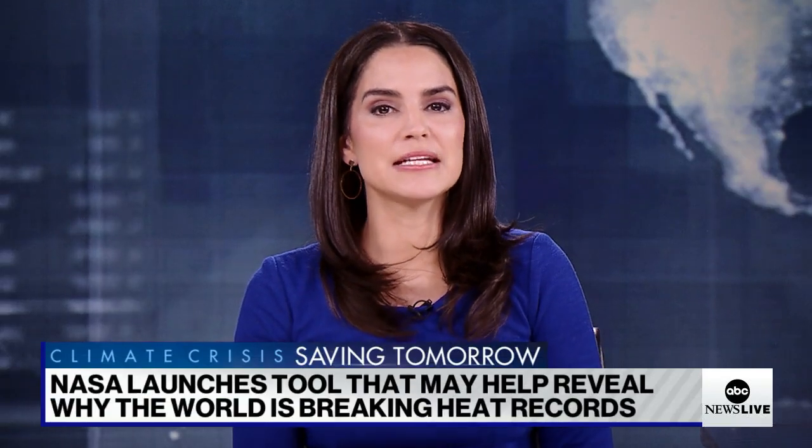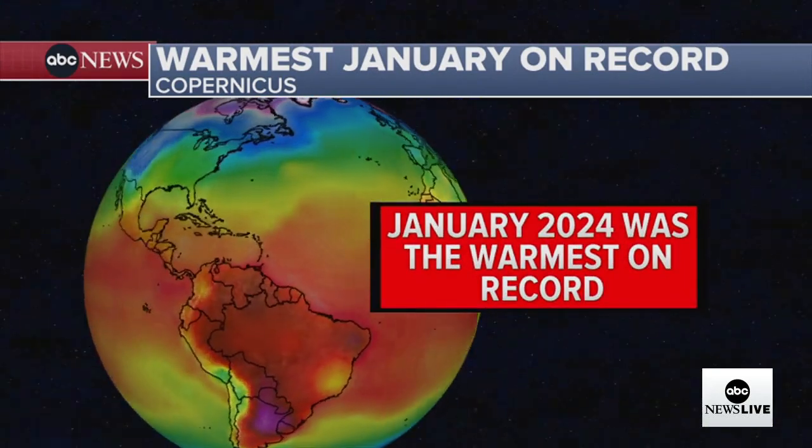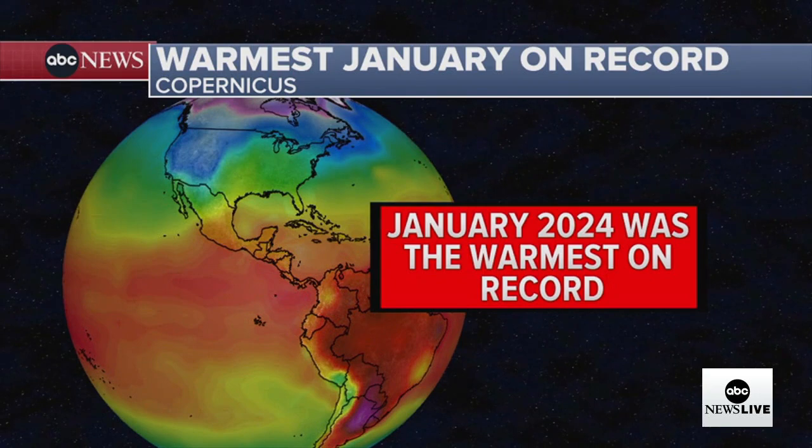NASA is launching a tool that could help scientists better understand climate change. January was the eighth consecutive warmest month globally on record, and temperatures across a majority of the world's oceans also hit unprecedented levels.